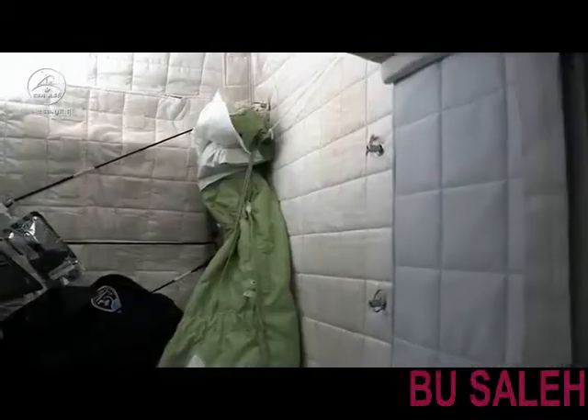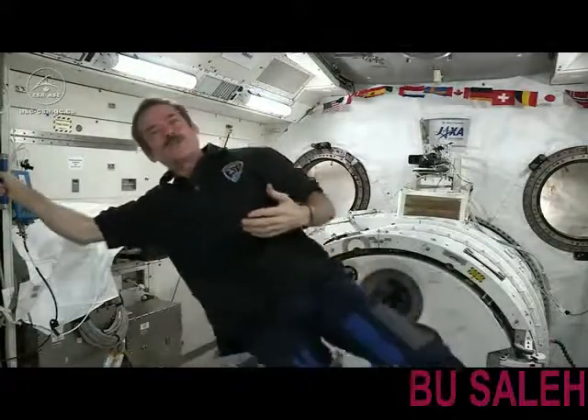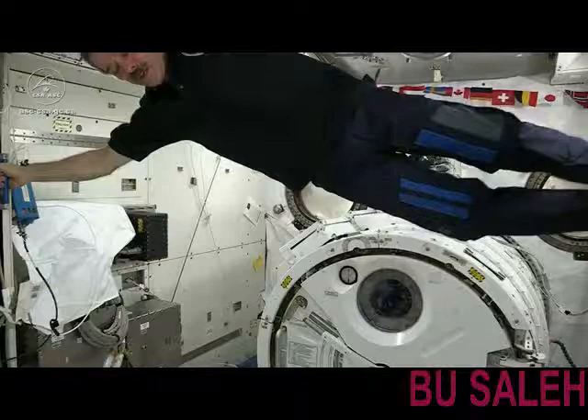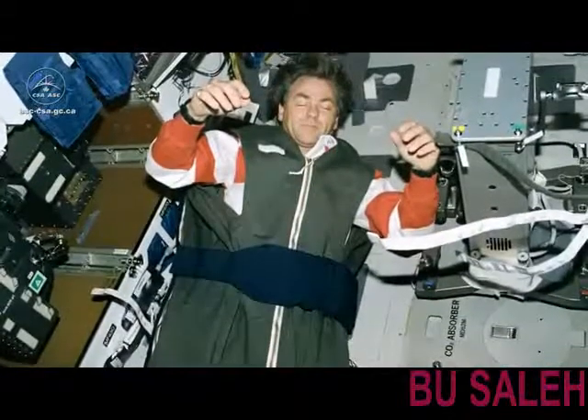And inside each one is just a sleeping bag tied to the wall. You might think it's uncomfortable not having a mattress and a pillow, but without gravity, of course, you don't need anything to hold you up. You can just completely relax, and you don't even need a pillow in space. You don't even have to hold your head up. So you can relax every muscle in your body, and your arms float up in front of you, your head tips forward.